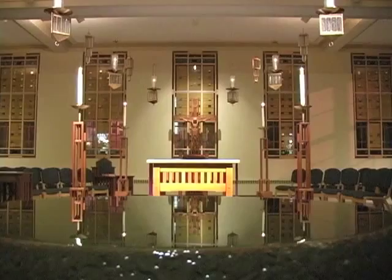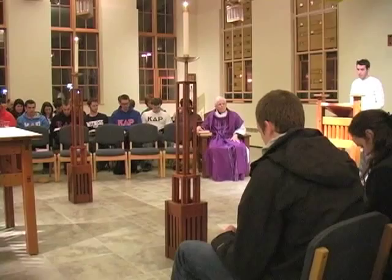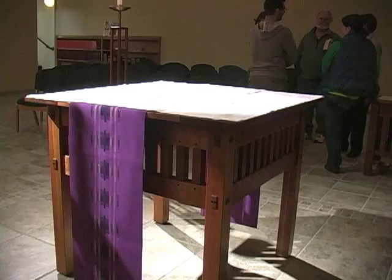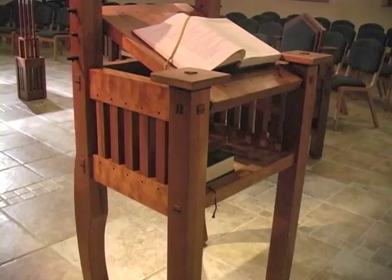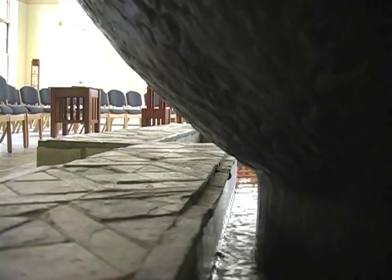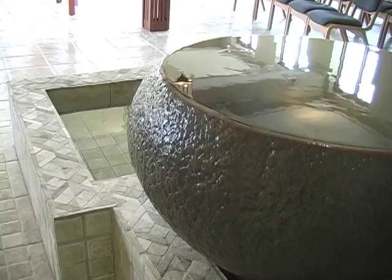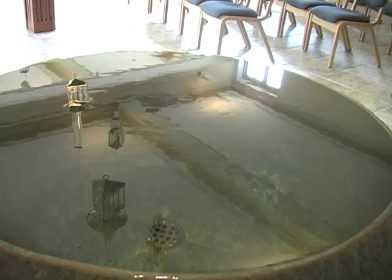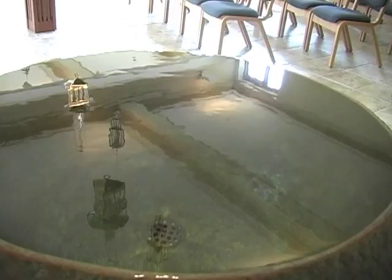One of the chapel's primary uses is for the celebration of Mass. Three main furnishings draw attention to the central liturgical space: the baptismal font, the altar, and the ambo, or the lectern. Closest to the entrance is a baptismal font. Its flowing water recalls the River Jordan, the pool at Siloam, and other scriptural images of healing waters. The large bronze bowl and shallow pool can be used for infant and adult baptisms. But most often, we use the font to bless ourselves as a reminder of our own baptism.